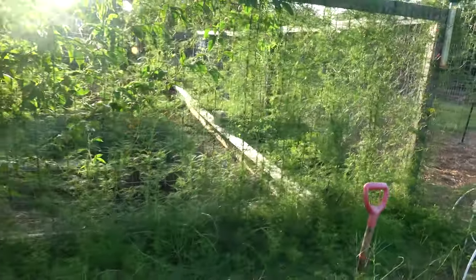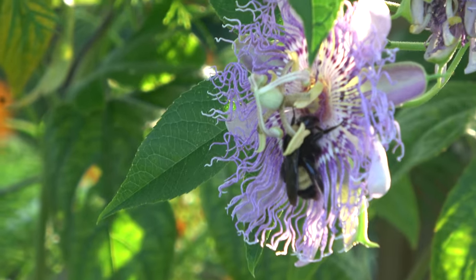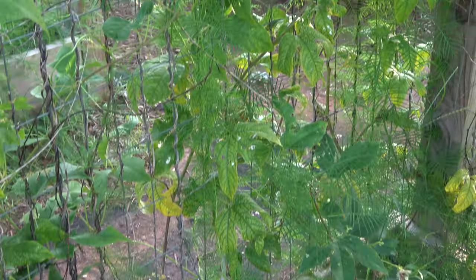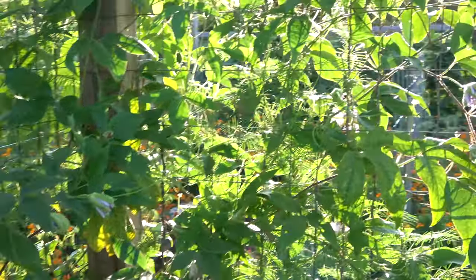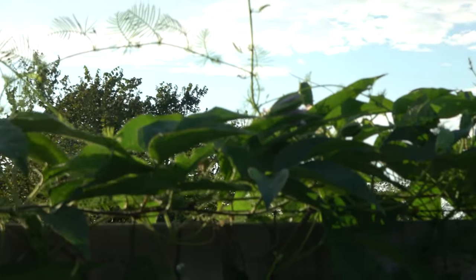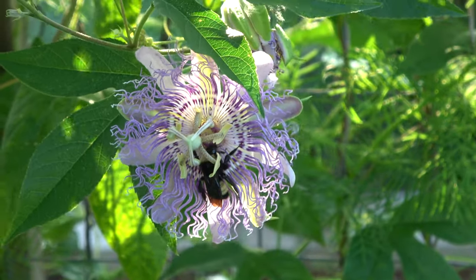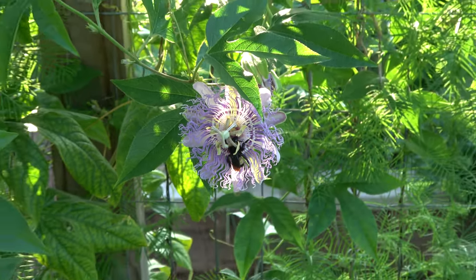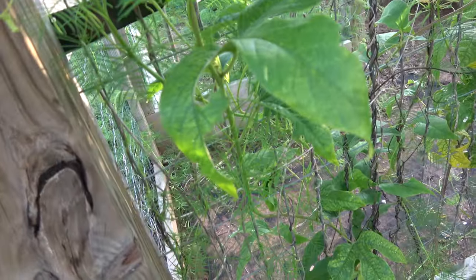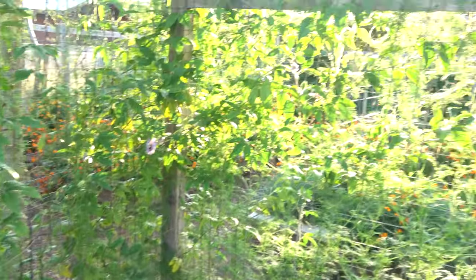We've got cypress vine going all up in here. And this passion flower — there's a bumblebee on it. This is the first year we've had this passion flower actually make it this large; it's vining clear over that direction. It's a really neat flower, but this is the first year it's made it this big before all the caterpillars — from the gulf fritillary butterfly — ate it down. It actually survived the cold winter and came up from root.